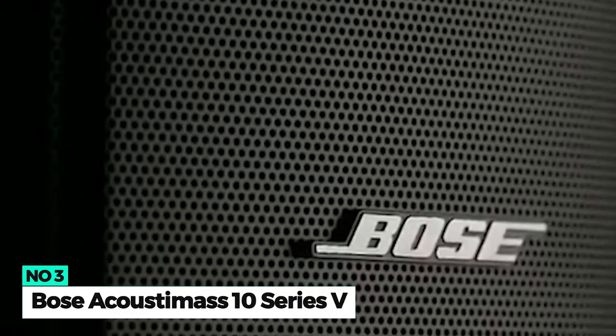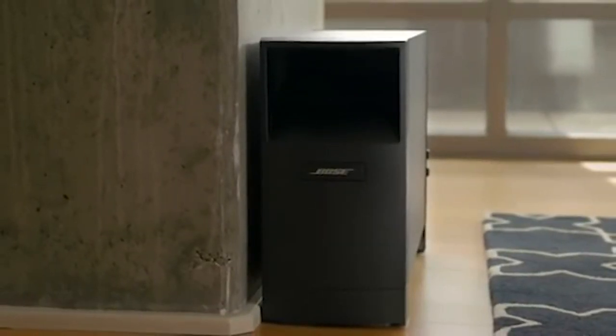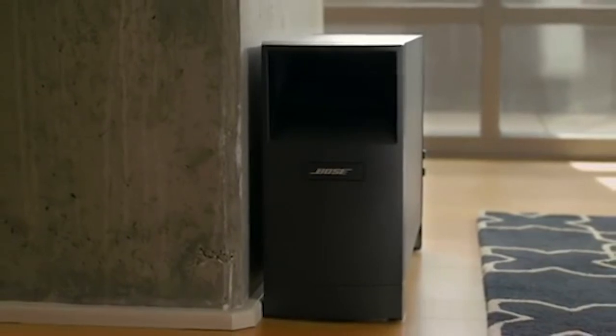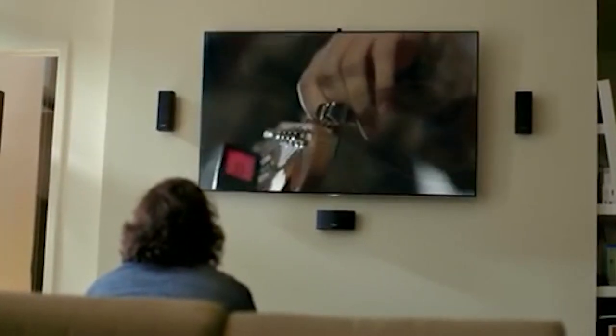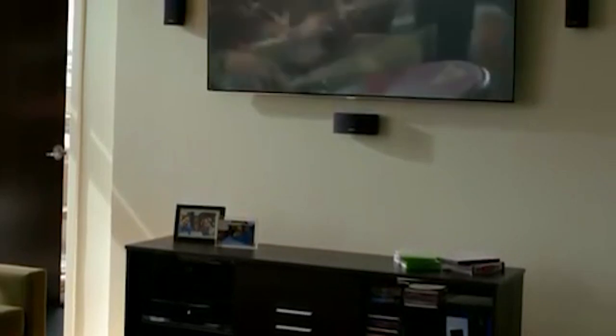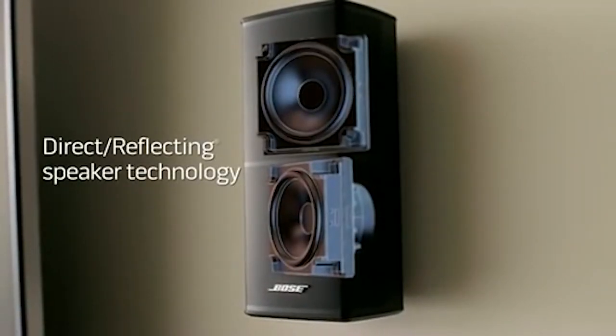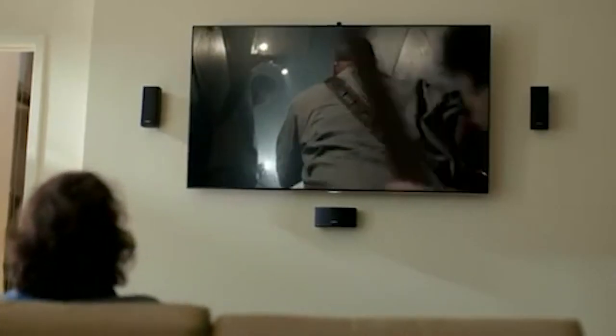Number 3: Bose Acoustimass 10 Series V. The Bose Acoustimass 10 is the best Bose home theater system you can find, delivering incredibly deep bass and full sound. It is Bose's highest performance Acoustimass system and offers expansive surround sound for large rooms and home theater setups. This home theater system comes with redesigned direct/reflective Series I speakers that have a slim profile and can be recessed into your wall. It also has a central channel speaker that provides crystal-clear dialogue for movies and music.